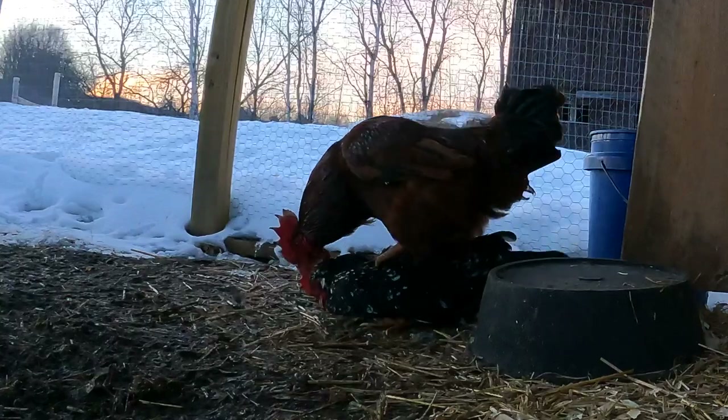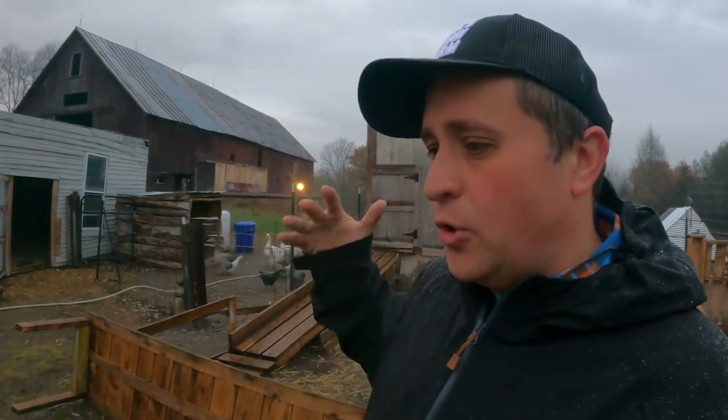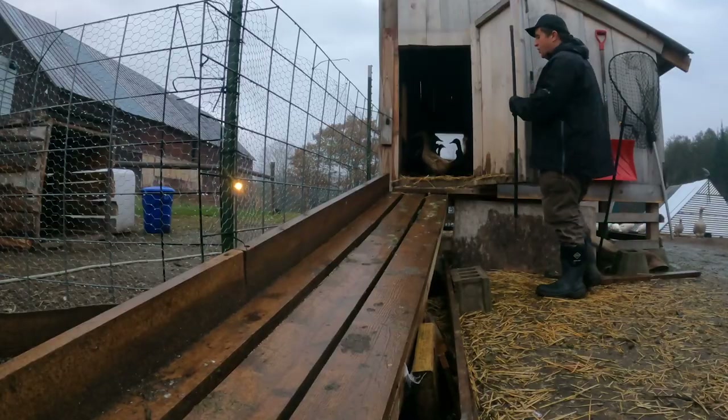I knew I couldn't keep Alexander Hamelhen and General Washington around for future generations. Over the summer, I ended up hatching out 34 chicks. Of those 34 chicks, 20 of them were roosters, 14 of them were hens — all of them offspring of the General and Hamelhen. In the name of avoiding inbreeding, I decided to cull. I'm working on getting a couple of new roosters for next spring. All 22 of those male birds are now in our freezer — or a couple of them are now in our belly.